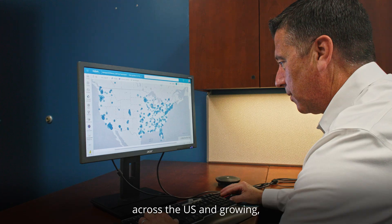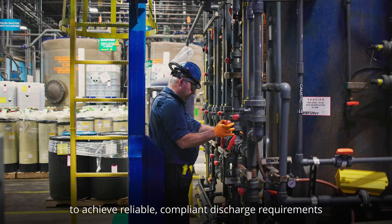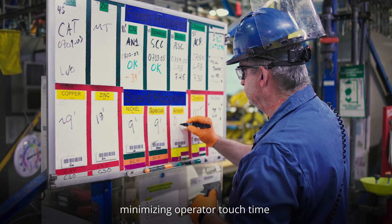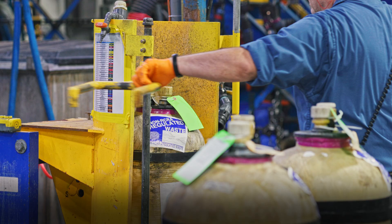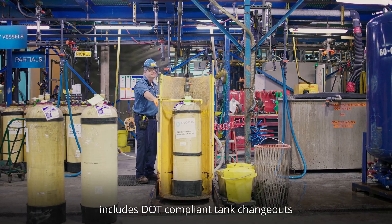With over 1,200 customer installations nationwide and 86 local service branches across the U.S. and growing, Evoqua arms customers with a tailored solution to achieve reliable, compliant discharge requirements — while reducing large capital costs, minimizing operator touch time, and finding ways to recycle and reuse water throughout the operation.